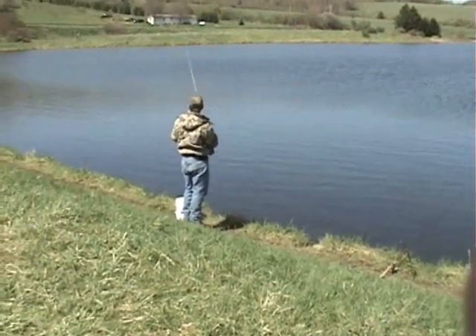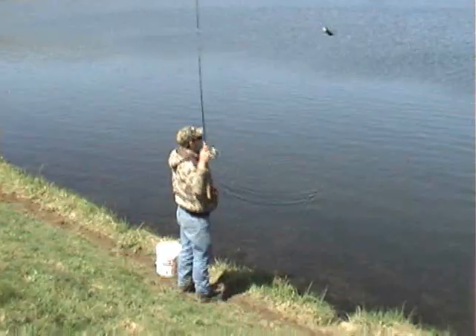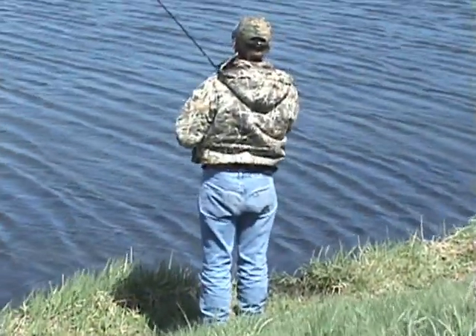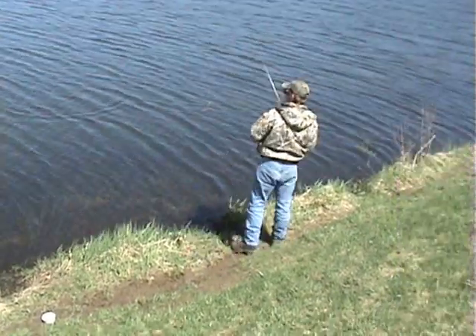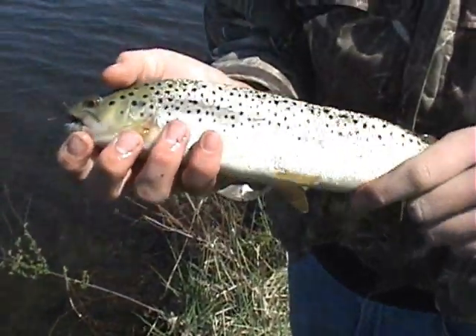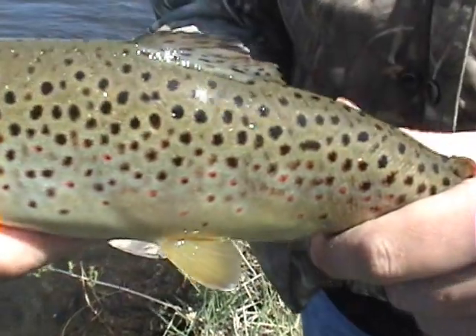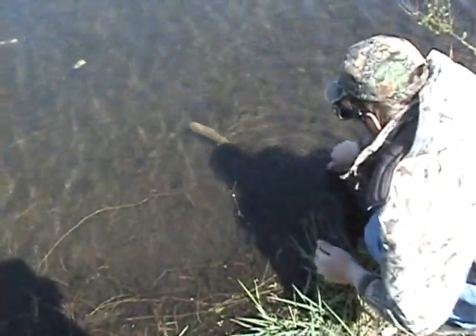What you got, man? You got something small? You got something — what do you got? Dude, that's a nice fish, man. You got a nice one, Mike. There's still no brooks, man. Nice one — that's a beautiful looking fish. Let me see if I can see them red spots on her. All right, there he goes.